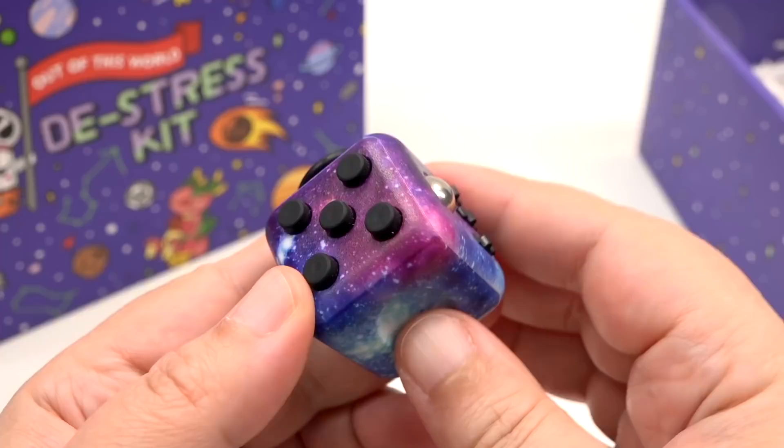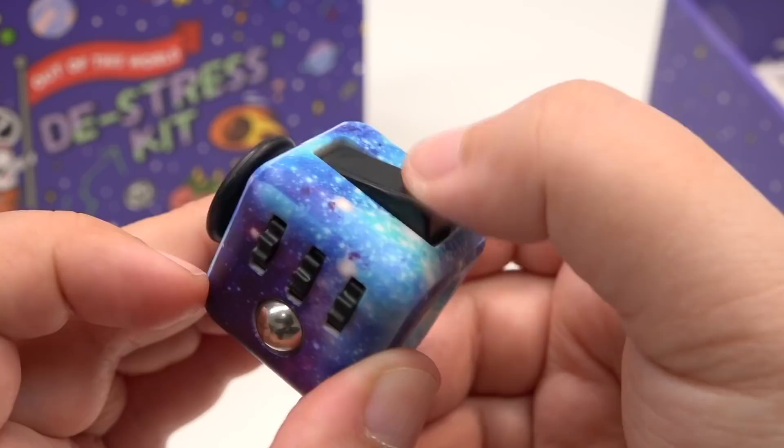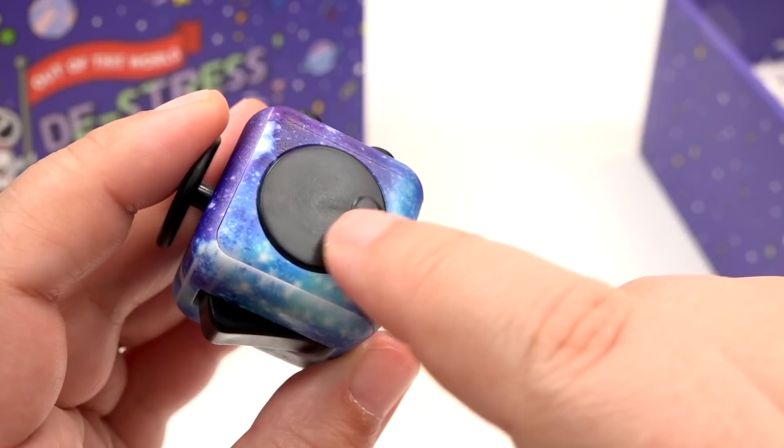Two of my favorite fidget toys are the Fidget Cube and the Infinity Cube, despite the fact that Pat keeps stealing these from me — I'm gonna have to hide them from him. The Fidget Cube has six different sides. It's so tiny and portable — you can put it in your pocket, you can put it in your bag, you can carry it everywhere. You can be obnoxious if you want, but also some of the buttons make sound and other buttons don't. You also have gears that you can turn and also a metal ball to move around.